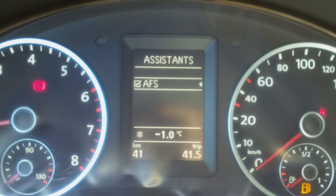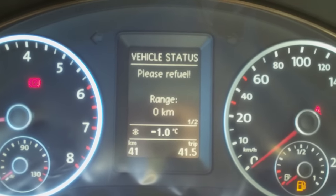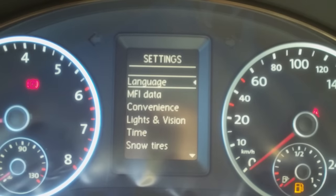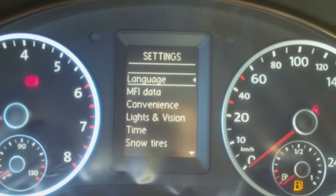And then if you want to slide over to the right again, it comes up to a vehicle status setting which will tell you when to refuel. It will also tell you when your doors are open and when you need an oil change. And then you've also got your settings section where you can change your language, your time, and set some convenience features such as the interior lighting.